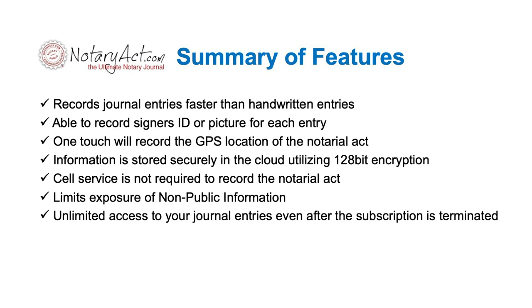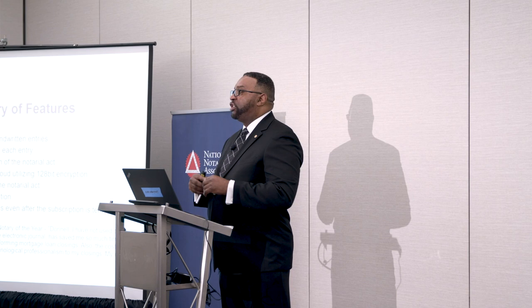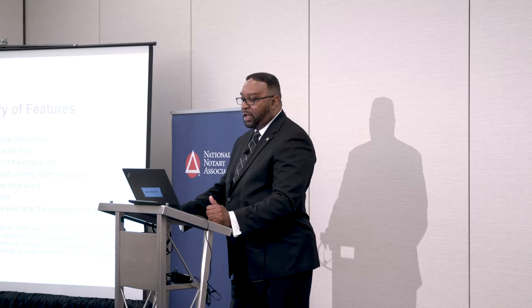The next thing we're going to talk about is electronic journals. I could only find one electronic journal worthy to present today. It records journal entries faster than handwritten entries, is able to record signers' IDs or take their pictures, and has one-touch record to capture the GPS location of where the notarial act took place. The encryption is 128-bit, so it's really encrypted on the cloud — it uses Amazon Web Services, encrypted during transmission and at rest. It limits exposure of non-public information, meaning if you have to appear in court, you can take just that record instead of your whole journal.